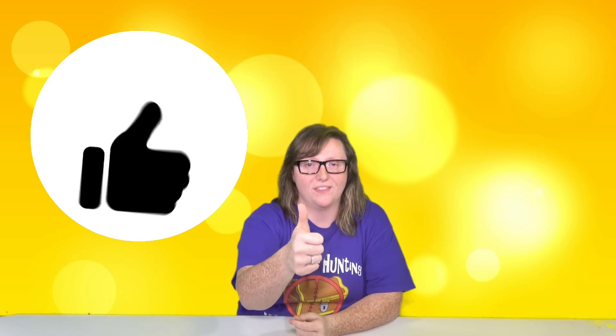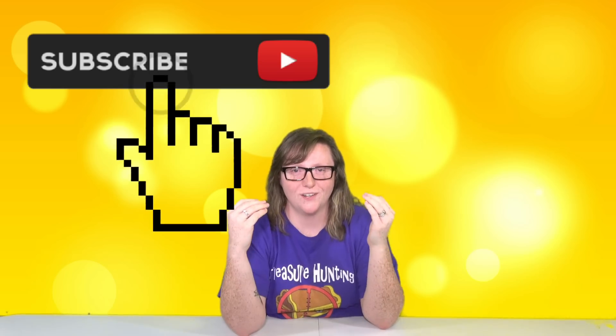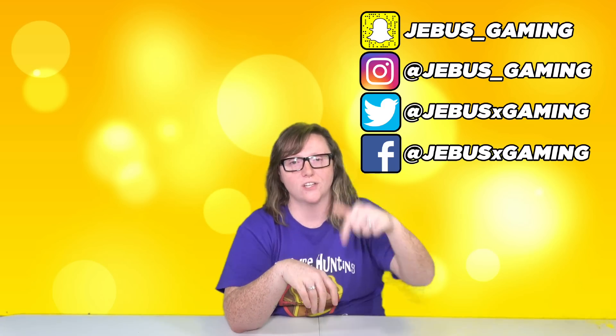That's going to be it for this one! If you want us to do a worst top 10, let us know in the comments. If you enjoyed it, leave a big thumbs up, hit subscribe for awesome treasure hunting videos, and follow us on social media — links are on screen and in the description. Thank you so much for watching, and until next time, peace out!